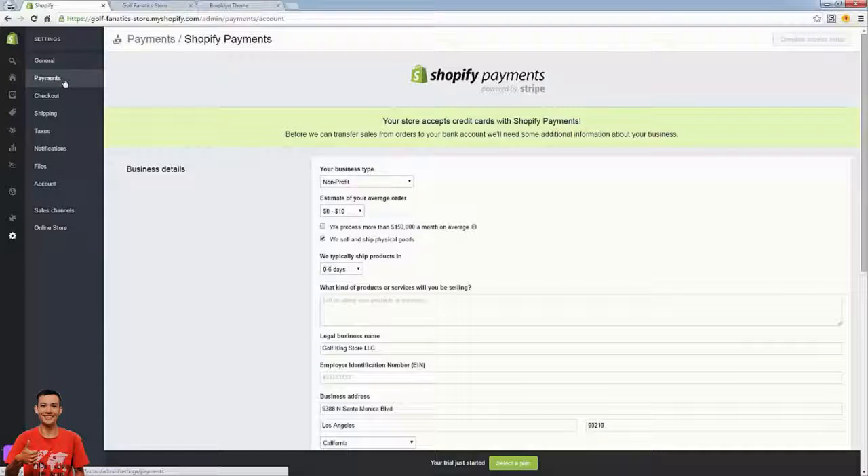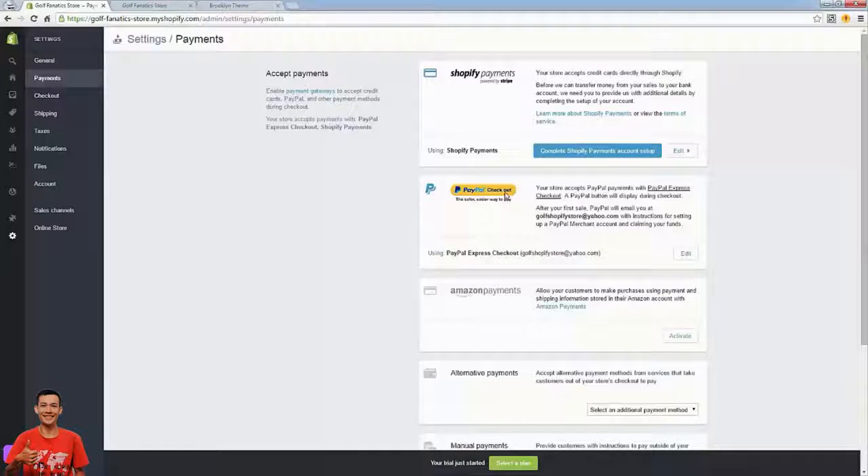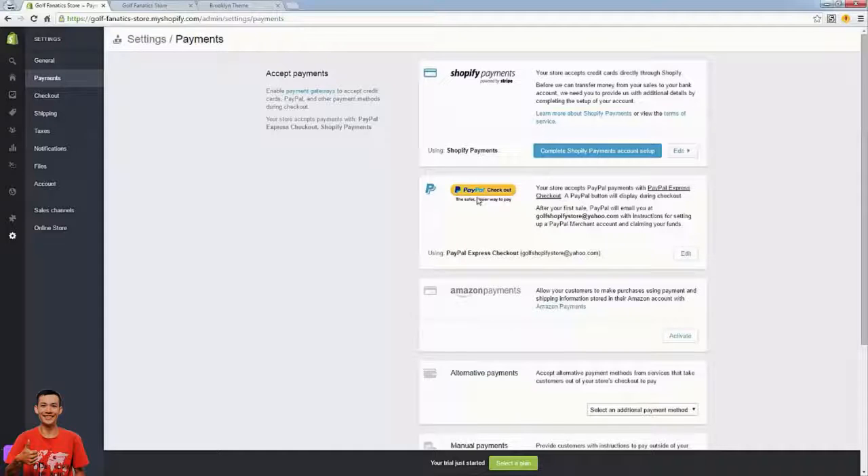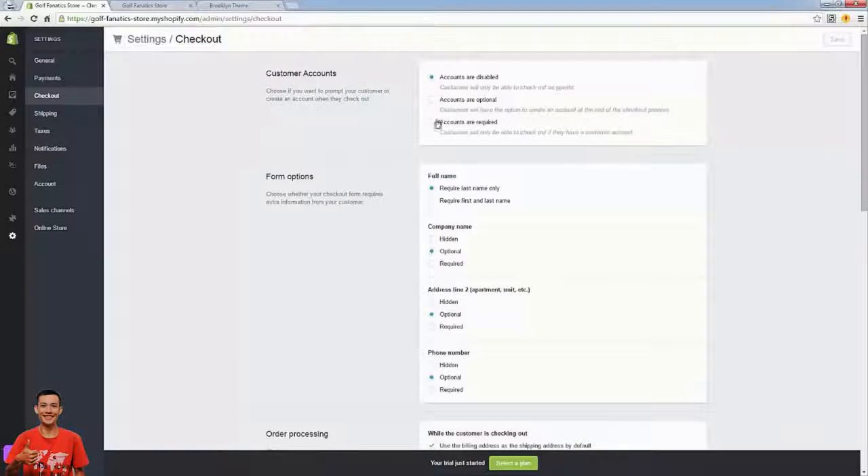Setting up Shopify Payments requires specific information like your social security number and employer identification number — basically your business's social security number. Fill out the form, put in your banking information so you can get paid via direct deposit. With Shopify Payments you'll be able to accept credit cards directly — the cart is already set up, we're just enabling credit card payments. Once you enable that, you're good to go on payments — you'll have Shopify Payments and PayPal, so pretty much every payment type is covered.